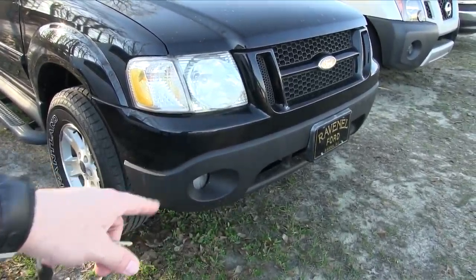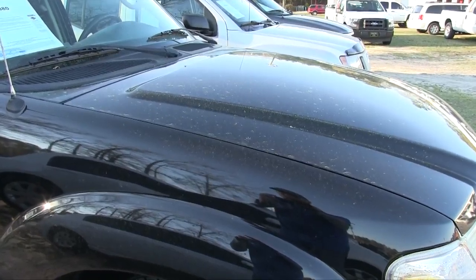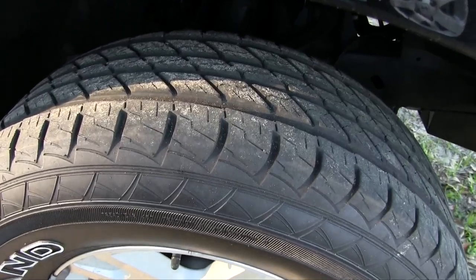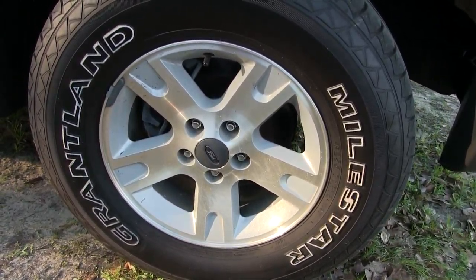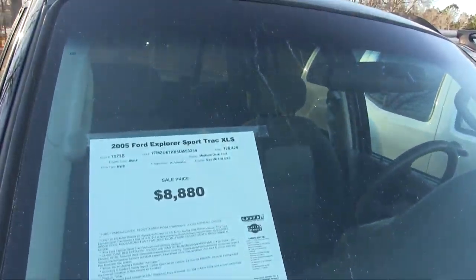It does have fog lights down at the bottom. Black paint with a little pollen on it — it is pollen season. The tires are in great shape with plenty of tread. Those are 255/70 series 16-inch rims, and it's got running rails on the bottom. Let's take a look at the price, because that's always important.